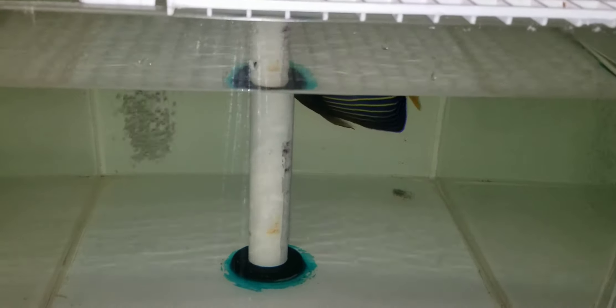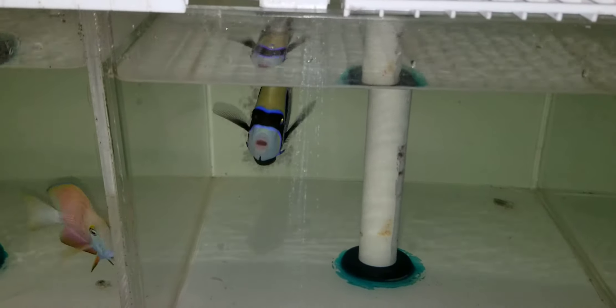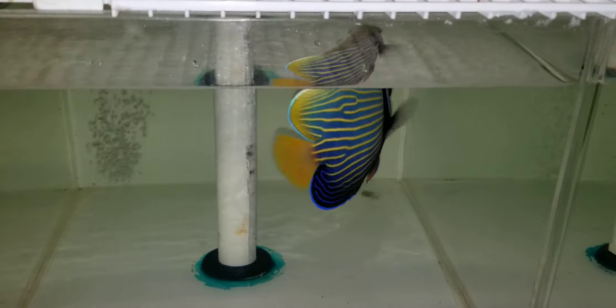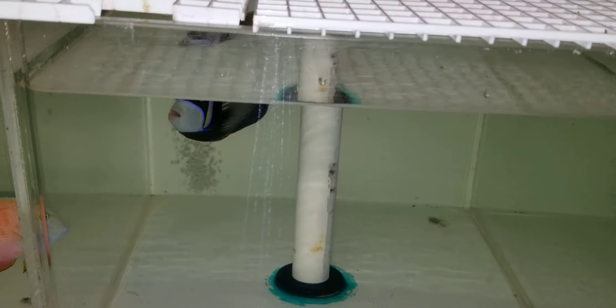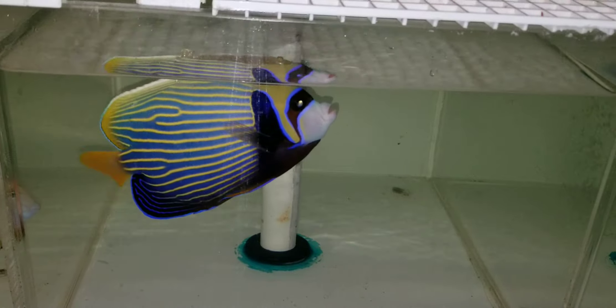Hey everyone, how you doing? Tal with the Reef Corner. We are putting up a video of a 6 inch Emperor Angel. This one is a first for me out of Madagascar, Orange Tail Emperor. If you have any questions, 201-926-0536, call or text or email me at sales@thereefcorner.com.